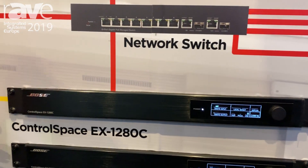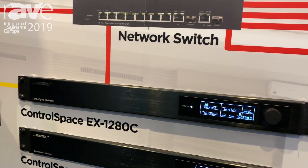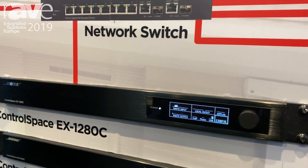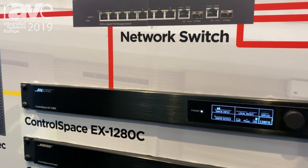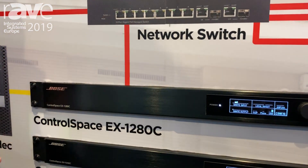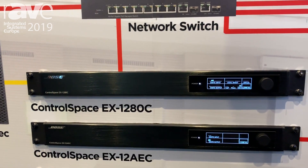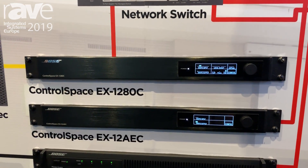To date we have been shipping the ControlSpace EX-1280C. This is a standard DSP product for most conference rooms, but our customers have asked us for something more cost-effective for expanding AEC in large conference rooms.